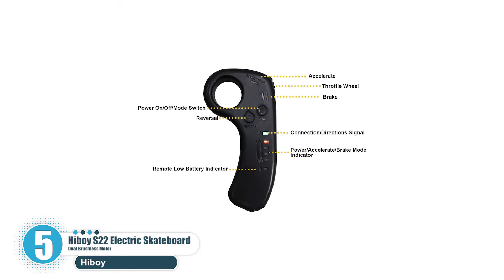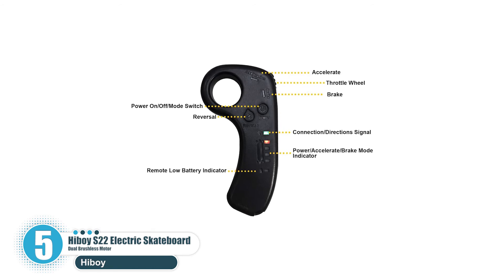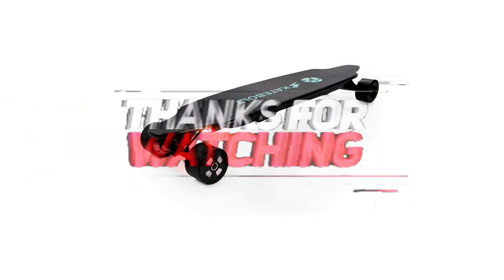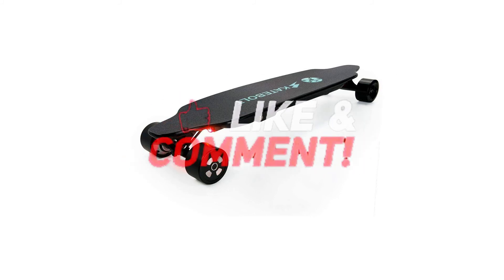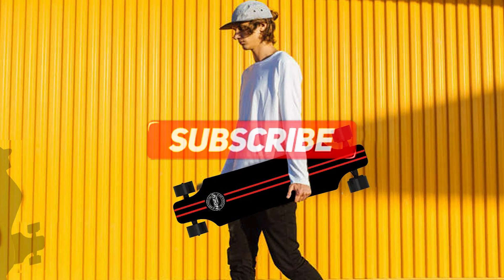Don't forget to ride safe and stay protected. With an easy-to-maneuver shape and feel, this beginner e-board is simple to master — it's the perfect electric skateboard for students. Thanks for watching. If you liked this video and it helped you out, please give it a like and hit the subscribe button. Hope to see you in the next video!